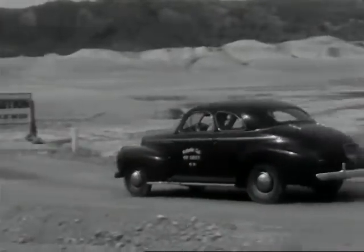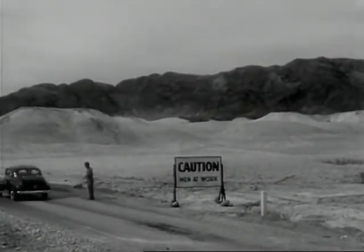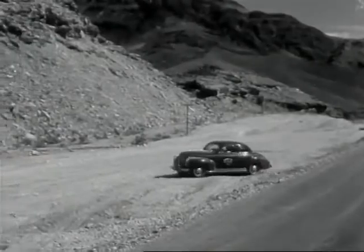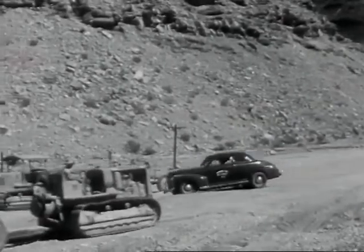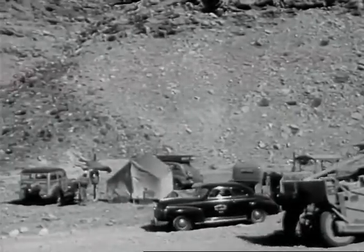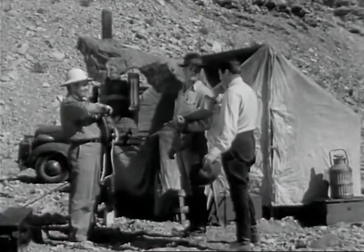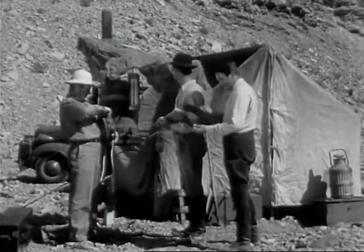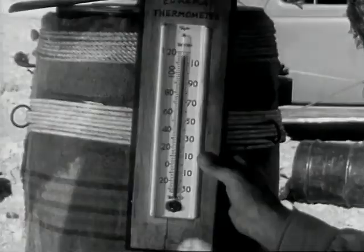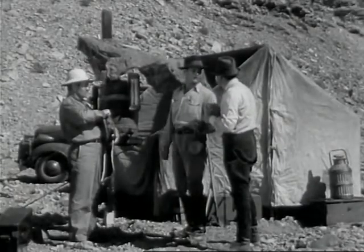Being a road scout is no soft snap. Driving around Death Valley in the summer isn't found in the pink tea section of the book. But it's all in a day's work as far as these boys are concerned. Years spent in the wide open spaces have toughened them to take the worst old man weather offers. Just put on your sun goggles and take a peep at that thermometer — it's only 115 degrees in the shade.